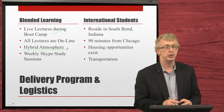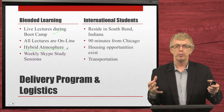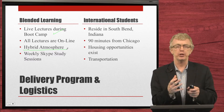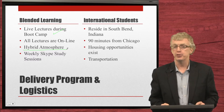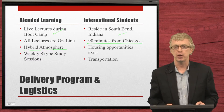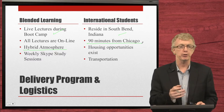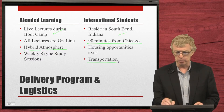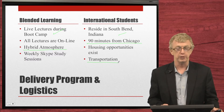We also have weekly Skype study sessions. Our U.S. students can live in other states, and international students who reside in South Bend, Indiana — about 90 minutes from Chicago — have the opportunity to interact with students all over the United States. There are many housing options ranging from houses to apartments to condominiums to sharing with students from nearby colleges, plus public transportation and the option to have their own vehicles.